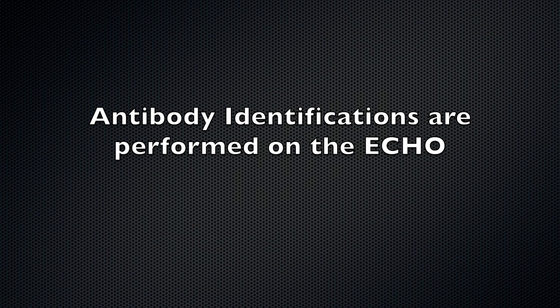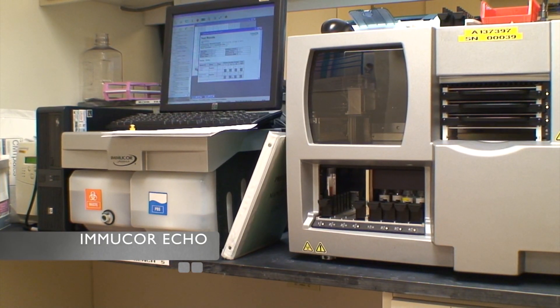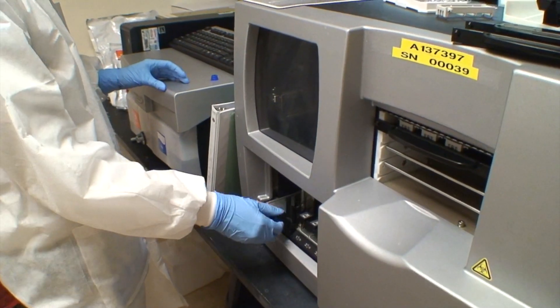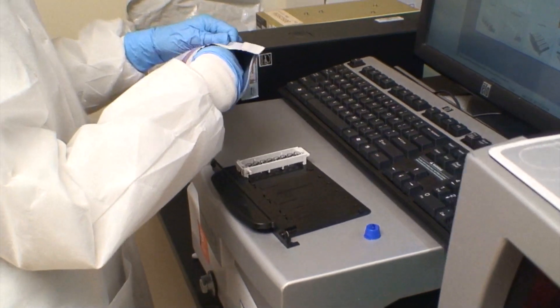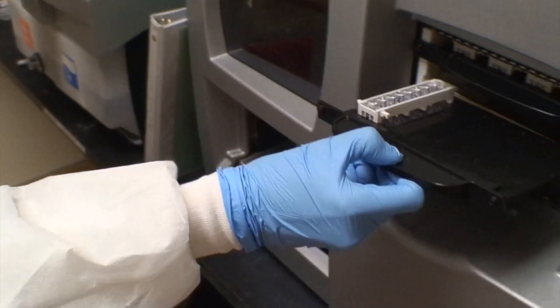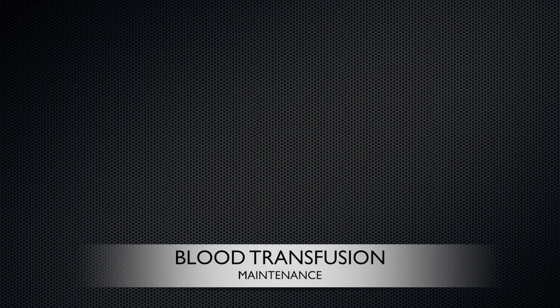If the test is positive, there are more tests required, such as the antibody identification test. At this lab, the Immucor Echo is utilized for most of this type of testing. There are also some manual procedures. An important resource in the lab, the testing automation, requires preventative maintenance. Northwestern goes through a maintenance routine each night to ensure that the instruments are working at peak performance.